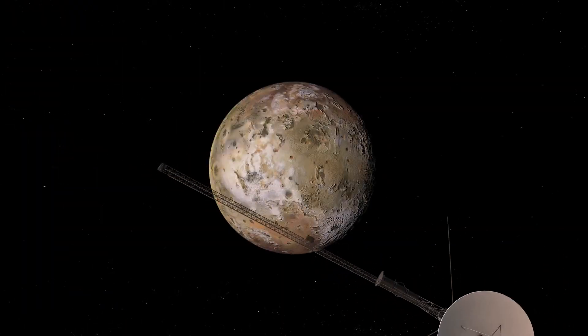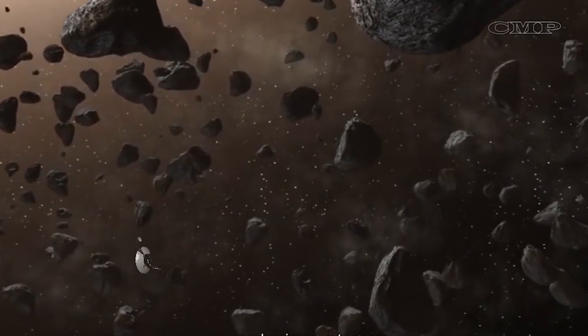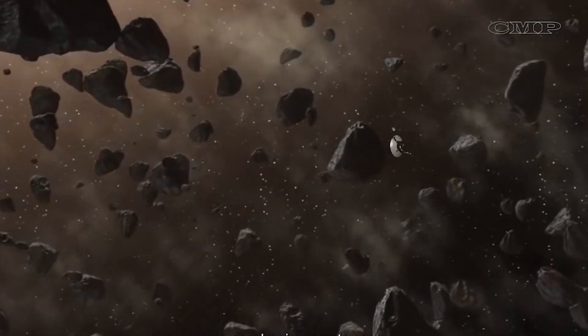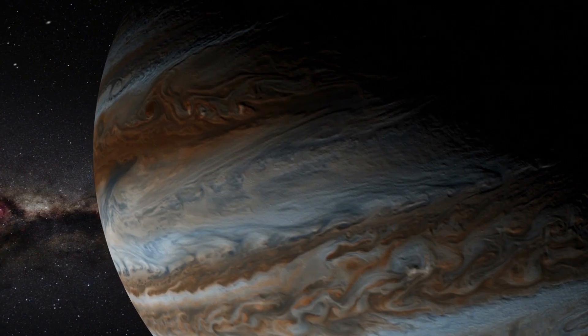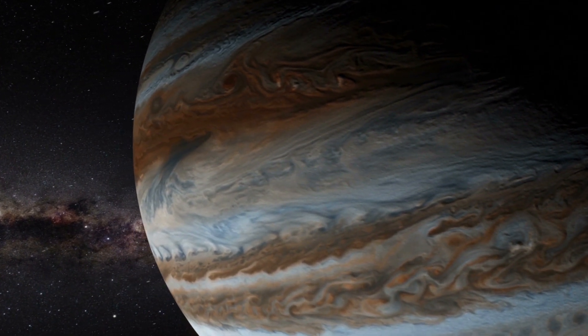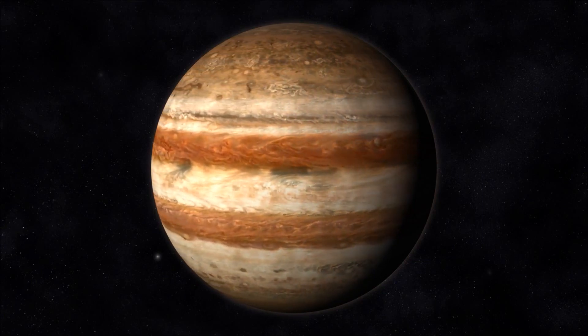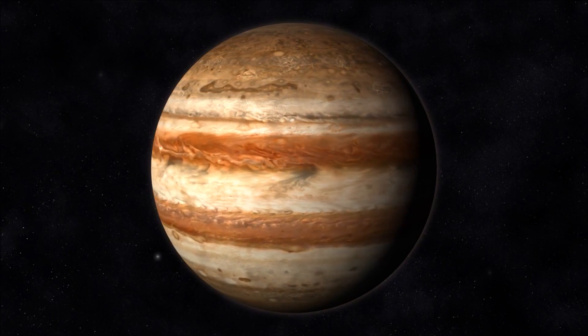Io happens to be the primary source of matter that has a major effect on the Jovian magnetosphere. Elements like sulfur, oxygen, and sodium, erupted by Io's volcanoes and moved off the surface by the impact of high-energy particles, were detected at the outer edge of Jupiter's magnetosphere. Io acts like an electric generator, sending about 5 million amperes of current along the magnetic field to Jupiter.